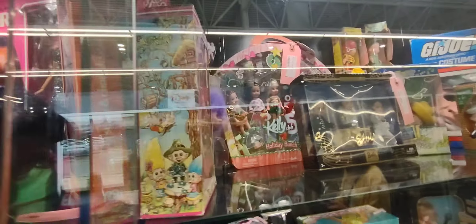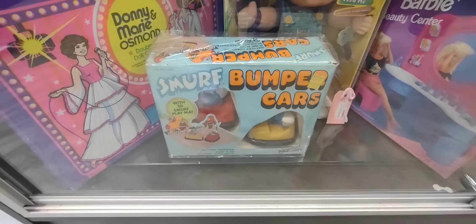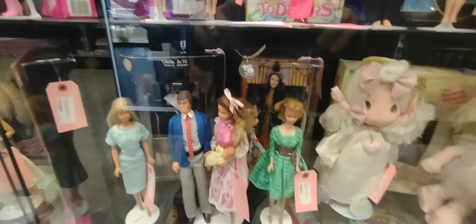There are some older dolls — those are pretty cool. Look at that — Cher, Sonny and Cher. Some Barbies too. There's a lot at this antique mall — it's a huge place. I couldn't believe how big it was.